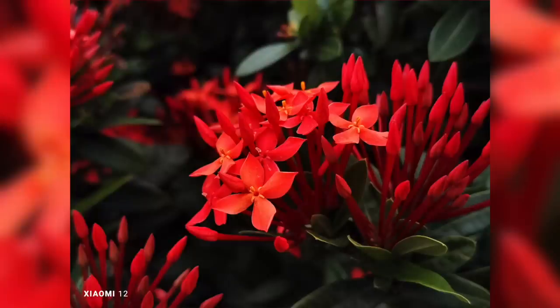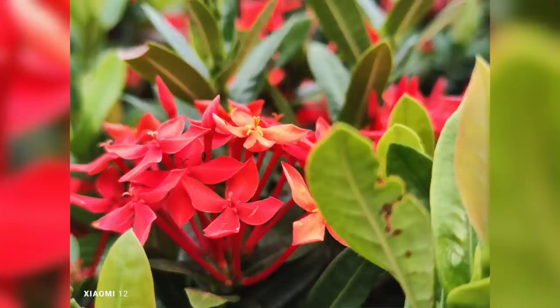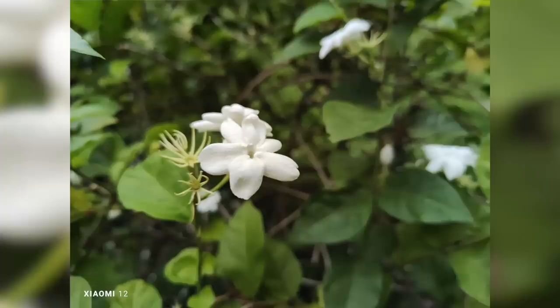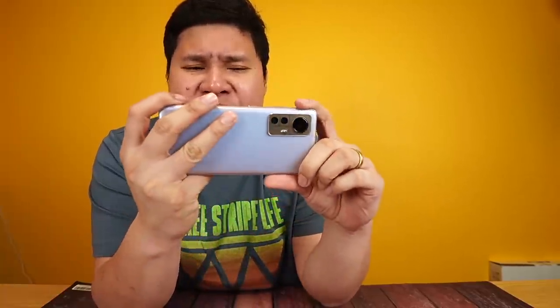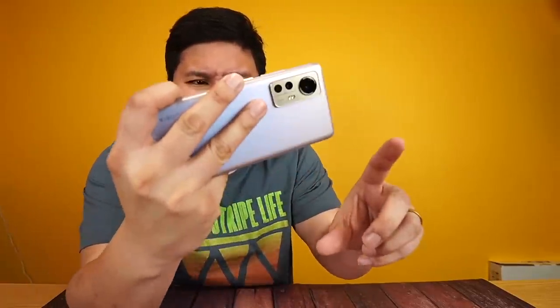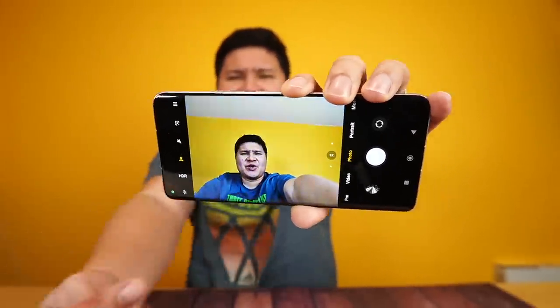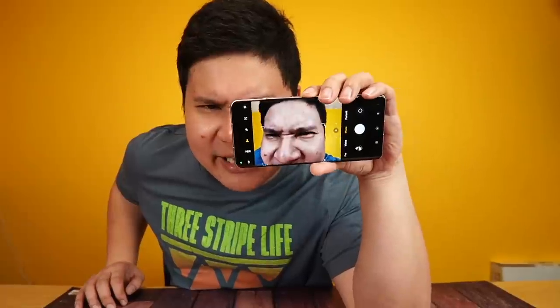Ito yung panalo — grabe. Ito talaga masasabi kong parang kinuha talaga ng isang DSLR camera. Look at the colors, look at the details coming from this picture — pati yung background blur, sobrang believable. So realistic, it's really good. Ang pinaka-useful na feature dito na kailangan kapag nagpipicture kayo — OIS Optical Image Stabilization. Yung tipong kahit gumagalaw yung camera, mukha parang siyang stable. Kahit pumasmado kamay ko, nanginginig — as you can see, stable na stable pa rin yung video dito. That is the power of OIS.